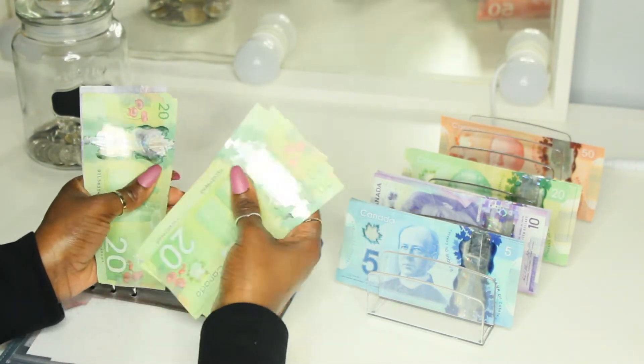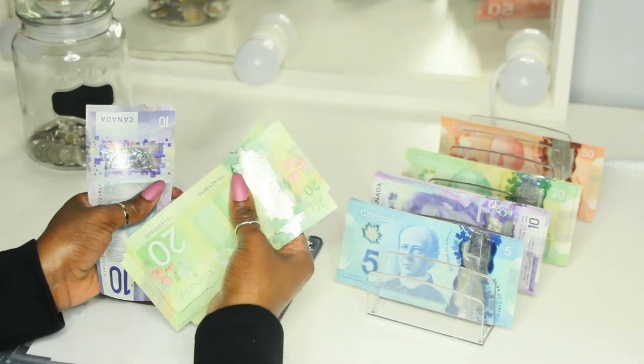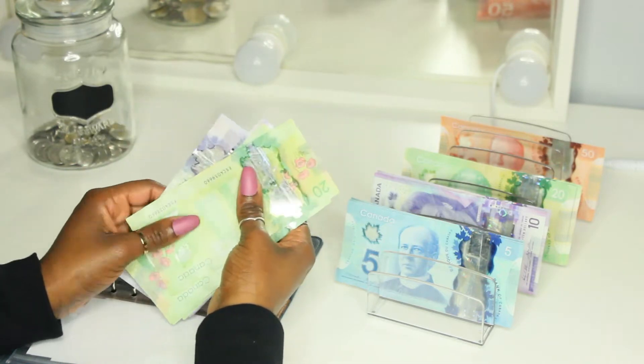So with the $40, we should be at $200. Counting: $20, $40, $60, $80, $100, $120, $140, $160, $170, $180, $190, $200.